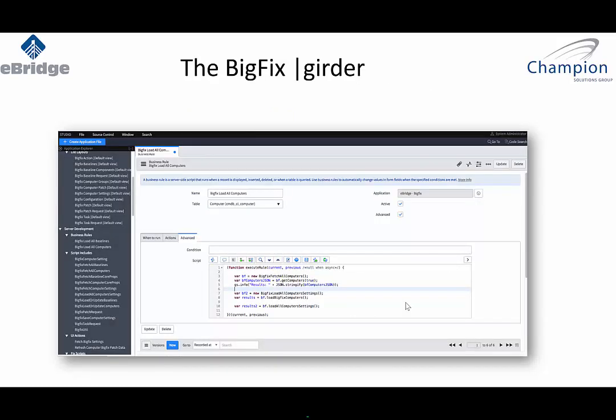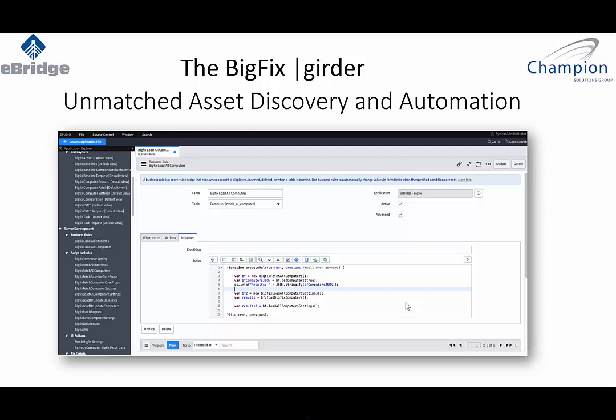The BigFix girder, for example — and we're giving you an example of what this looks like inside of ServiceNow — follows a very rigid format because they are scoped apps from a development standpoint. It is a complete application inside of the ServiceNow platform. Whether you have BigFix, SACM, Alteris, Tanium, or similar tools, the same concept exists: we're getting unmatched asset discovery and automation out of our girder instead of using spokes.